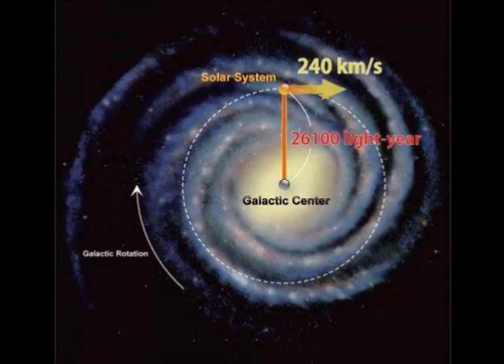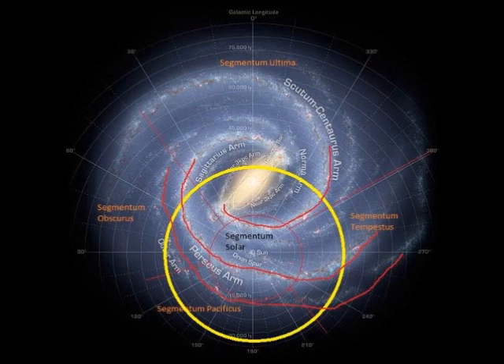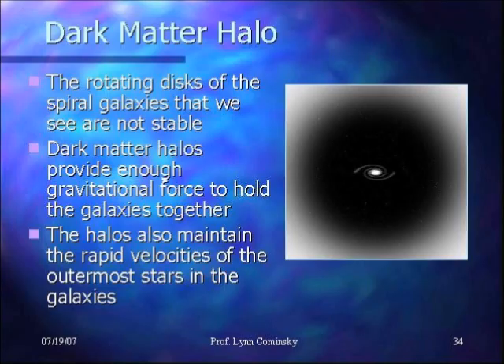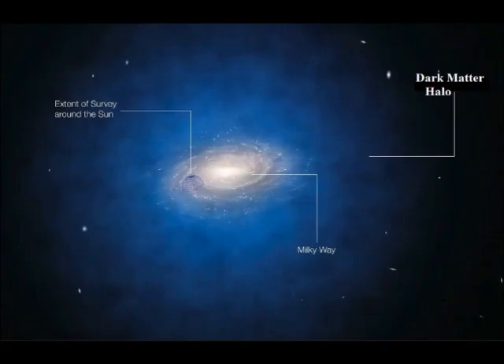The centrifugal forces generated by the spins of spiral galaxies like our own would fly apart were it not for their invisible casings of dark matter that is holding these galaxies together. Centrifugal forces also cause spiral galaxies like our Milky Way to be flat and round, like data disks and bio disks.